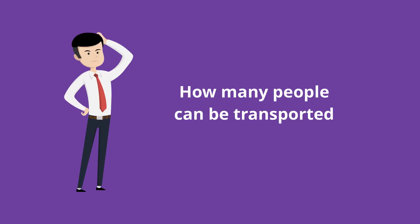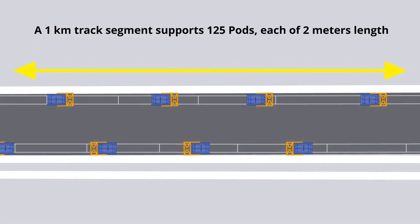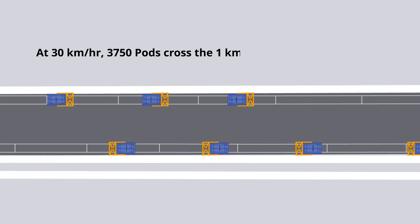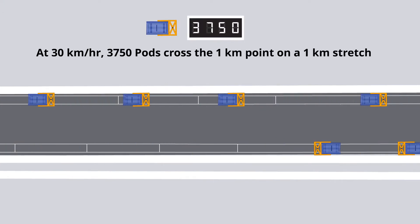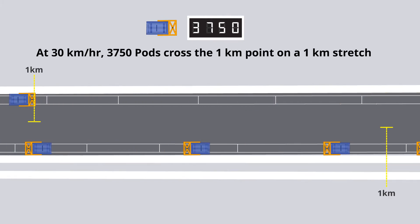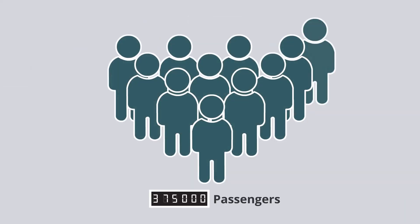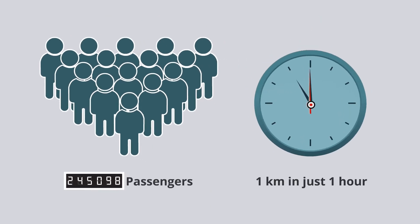And how many people can the system transport in an hour? A 1 km line supports 125 pods of 2 m length each, spaced 6 m apart. At 30 km per hour, 3,750 pods will cross a 1 km point on each 1 km stretch, even in peak traffic hours. If the network is a 100 km network, 375,000 people can be transported 1 km in just 1 hour.